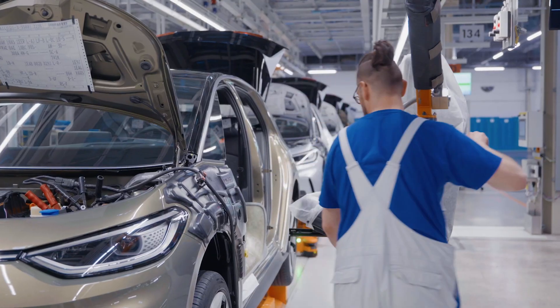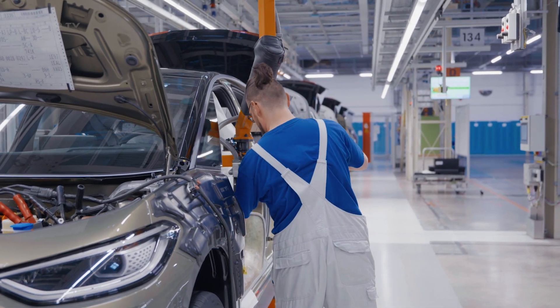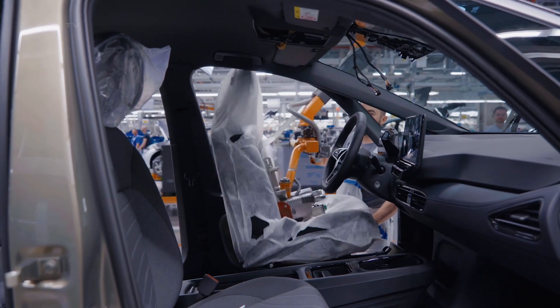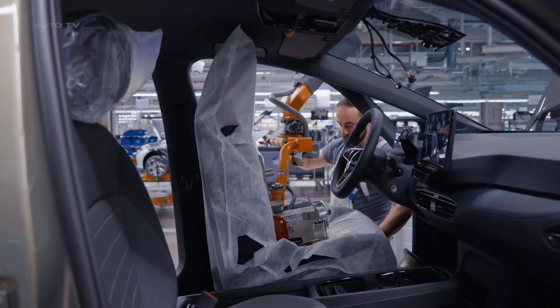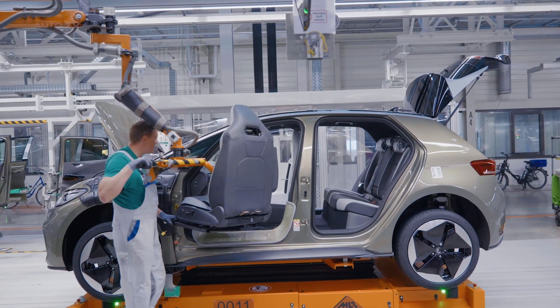From the production of its components to its operation, the ID.3 is designed to be environmentally friendly. The life cycle assessment of the ID.3, based on the globally valid ISO standard, shows that an electric car in Europe is significantly more climate-friendly than a combustion engine over its entire life cycle.